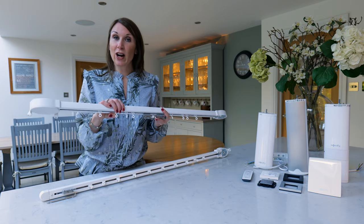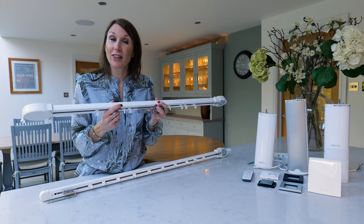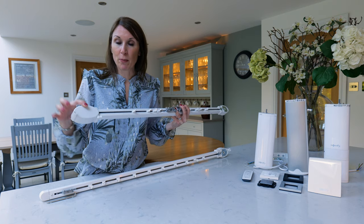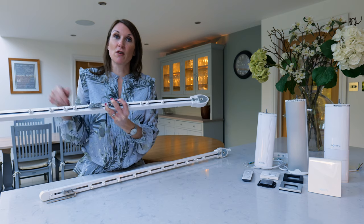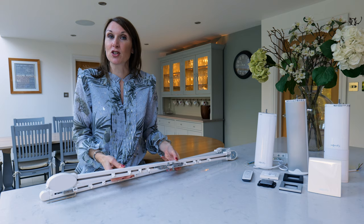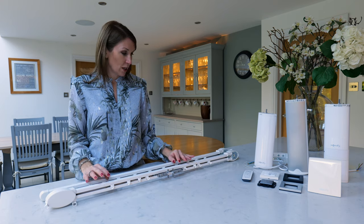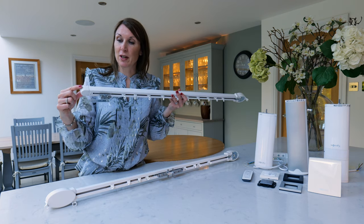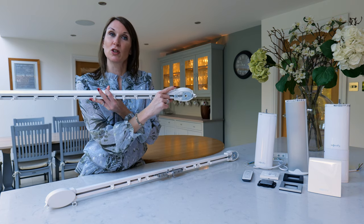If you've ordered the track for a pair of curtains and wish to change the side of the motor, that can easily be done. You just take the cover plate off the bottom, move it to the other side, take the metal plate off the motor side, swap it over, and the motor can change sides should your requirements change or you move the track to a different location where the power is on the other side. If you've ordered for a single curtain you won't be able to do that as it's supplied with just the one motor housing option at one end.